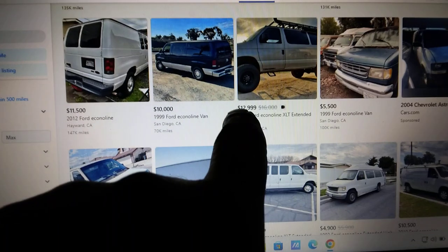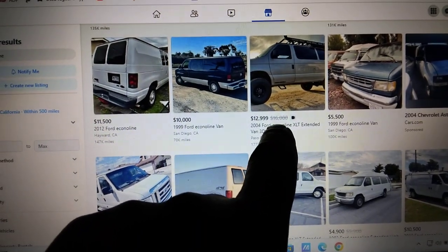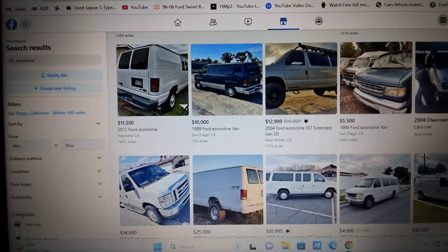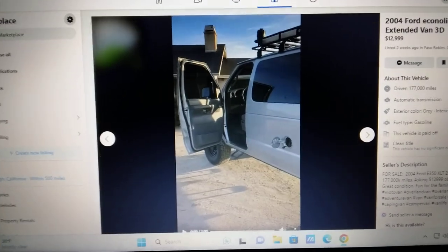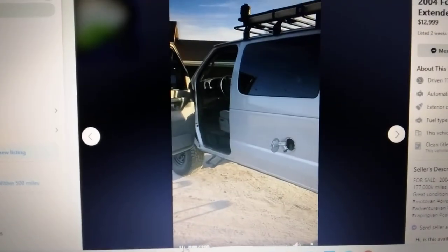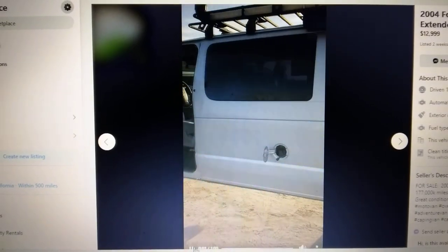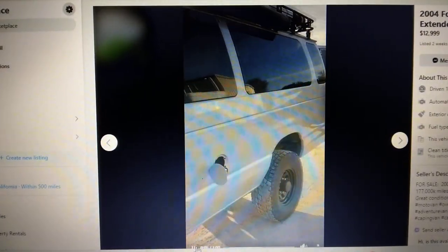Right there — this one's listed at $13K. I saw it last week listed for $16K, he dropped the price to $13K. Let's go ahead and watch this — the guy did a little tour of it. Here we have a 2004 Ford E350 XLT.